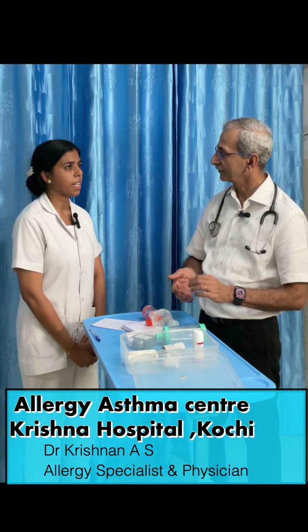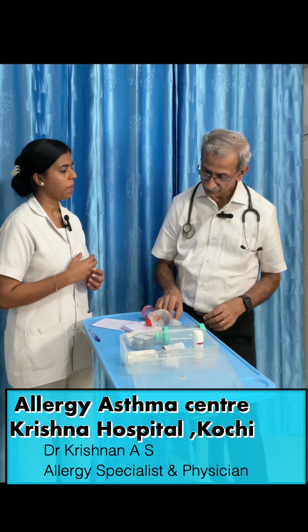For children — pediatric cases coming in with asthma — how do we administer the medication? For children also we suggest this type of inhaler. There is another type called rotacaps — this is the machine, and the medicine comes from this capsule. You take it from the cover, keep it inside the machine, and breathe in. This is the rotacaps.